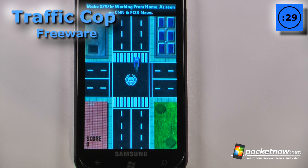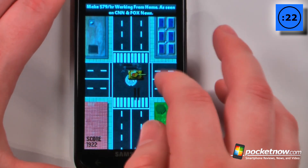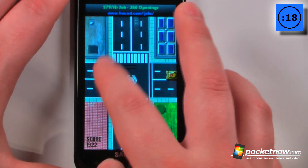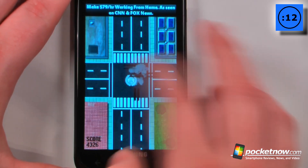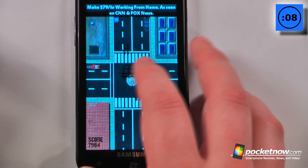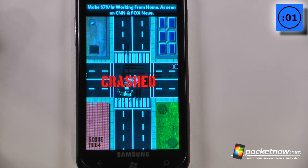Traffic Cop is a free game available in the Windows Marketplace. The object of the game is to speed up or slow down oncoming traffic to control it through intersections. You can stop a car in the middle of the intersection or speed them up by clicking on them and moving them across. The game becomes increasingly difficult until you have an accident — something explodes and it shows that you've crashed.